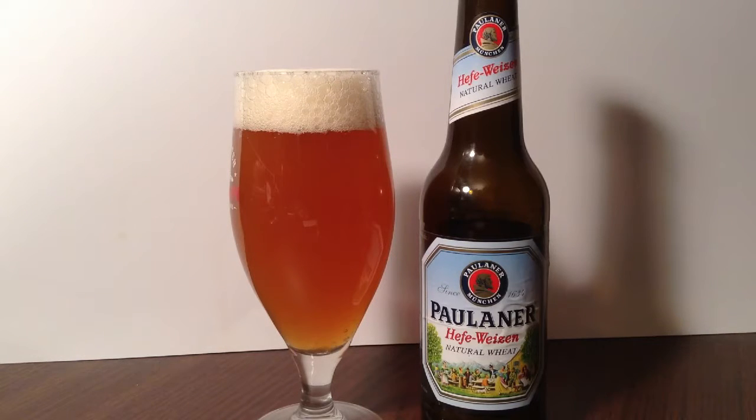They're based out of Germany and were established in 1634. Off the bottle, it's noted as an unfiltered Weissbier, brewed according to the German law of purity dated 1516. Genuine Bavarian beer, and this beer clocks in at 5.5%.